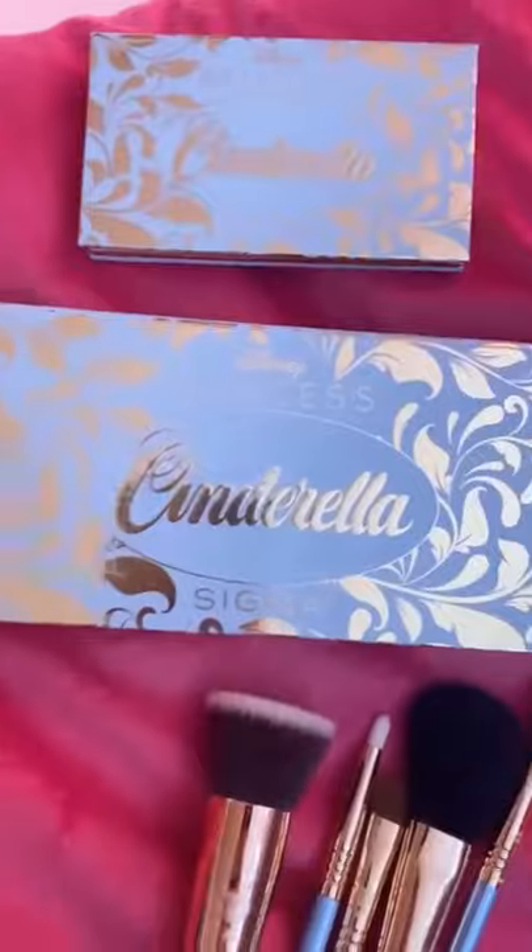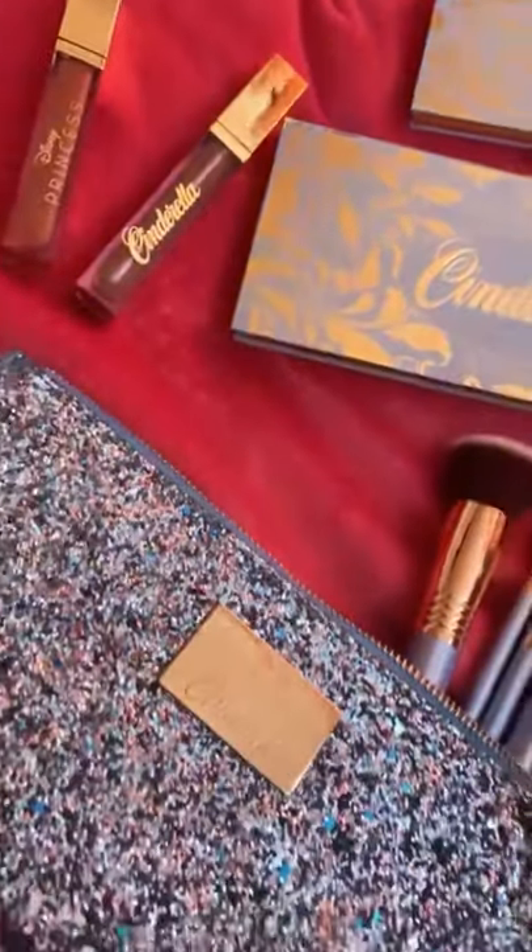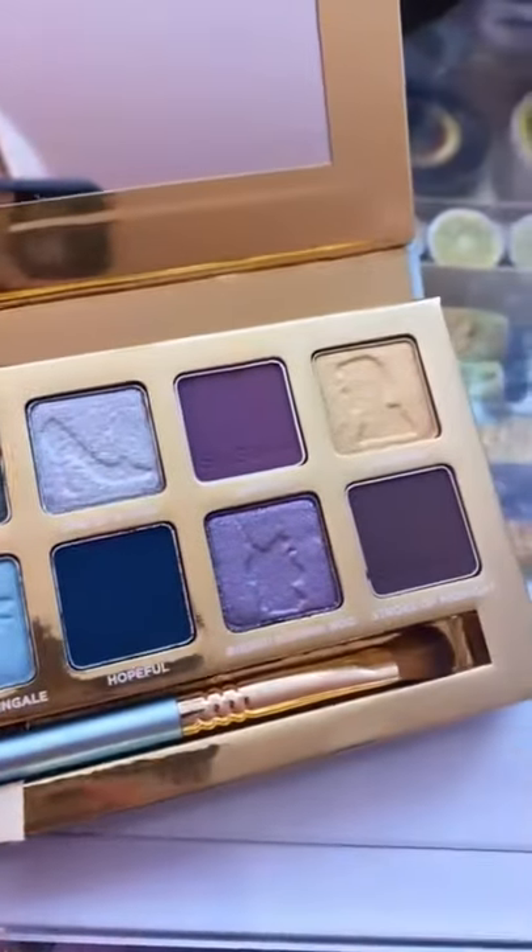Let's give myself a Cinderella makeover. First off, I'm going to take off my makeup — look how cute this Cinderella collection is by Sigma. Here we go, and here's their eyeshadow palette. It's so cute.